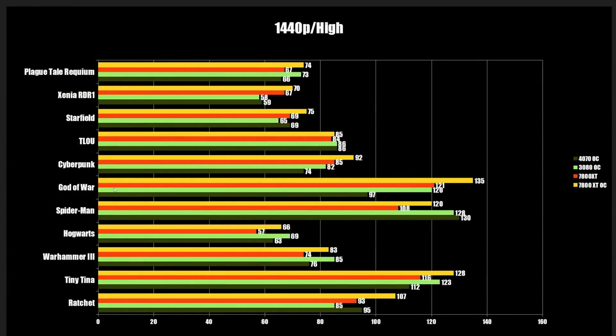We're kicking things off with 1440p high benchmarks — newer games from last year or this year. We're comparing the RTX 4070 in dark green, the RTX 3080 in light green, then the RX 7800 XT at stock Nitro settings — so stock for this card — and then the overclocked 7800 XT, to see how they compare.